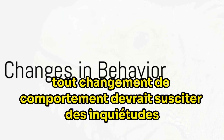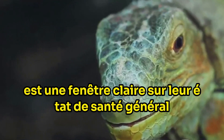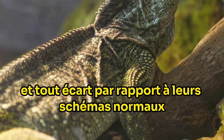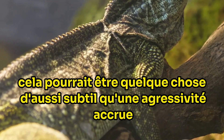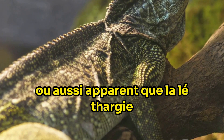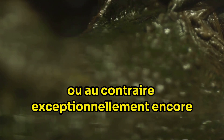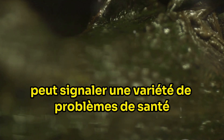Secondly, any changes in behaviour should spark concern. Your reptile's behaviour is a clear window into their overall health, and any deviation from their normal patterns can be a sign of illness. It could be something as subtle as increased aggression or as apparent as lethargy. Perhaps your pet has become unusually active or, on the contrary, unusually still. These changes in behaviour can signal a variety of health problems.